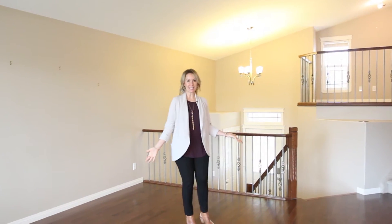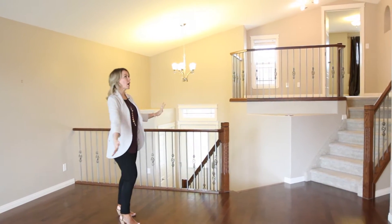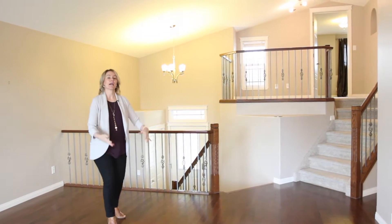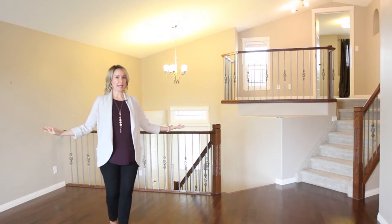Number two: living room. If you like open, then this is for you. Look how pretty all of this is. You have the vaulted ceilings to make everything look nice and light and bright and big.